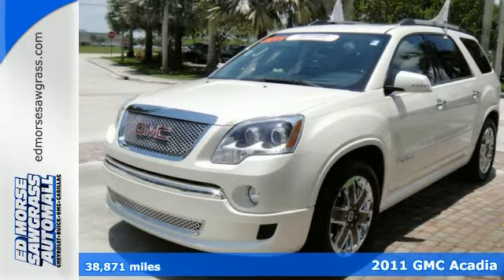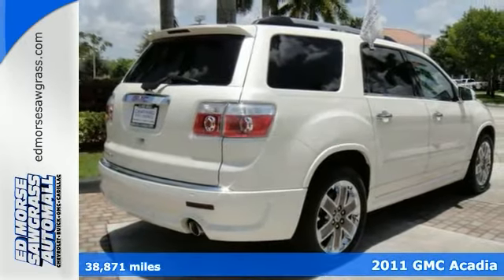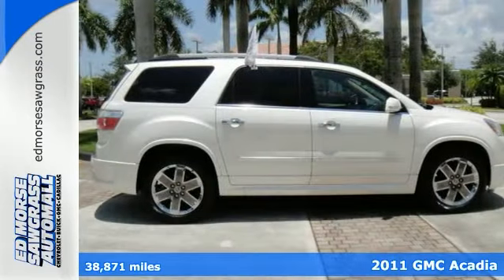Here's a certified 2011 GMC Acadia. Check out this well-maintained vehicle — it's only had one previous owner.